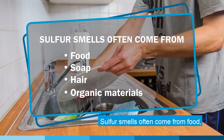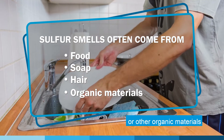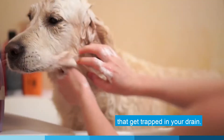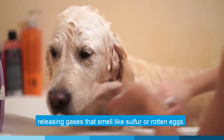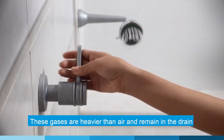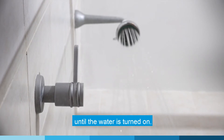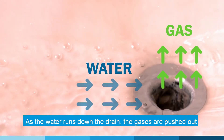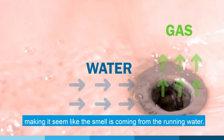Sulfur smells often come from food, soap, hair, or other organic materials that get trapped in your drain. Over time, bacteria and mold can grow and build up in the drain, releasing gases that smell like sulfur or rotten eggs. These gases are heavier than air and remain in the drain until the water is turned on. As the water runs down the drain, the gases are pushed out, making it seem like the smell is coming from the running water.